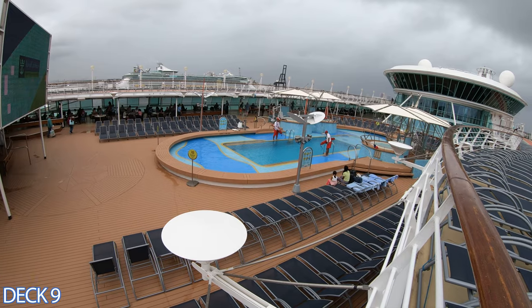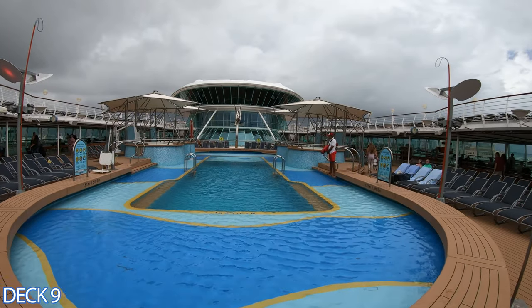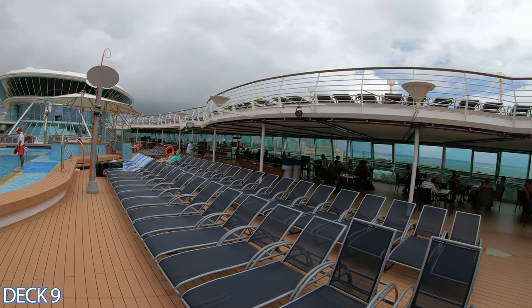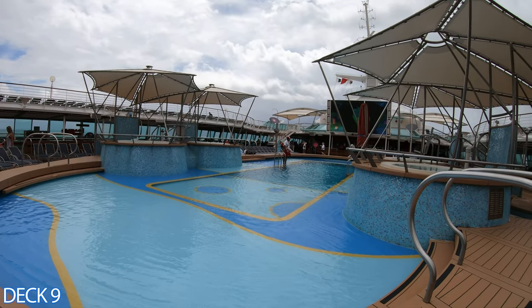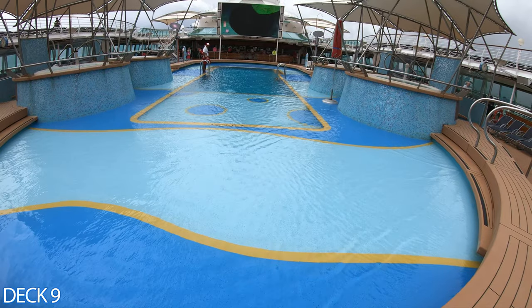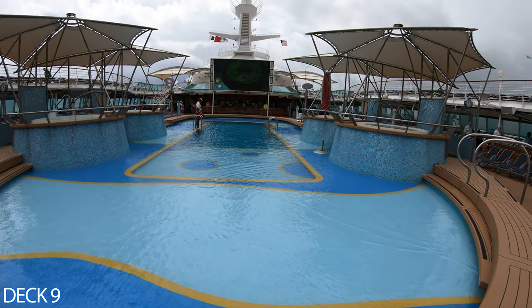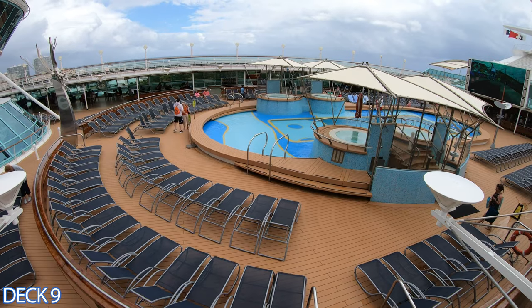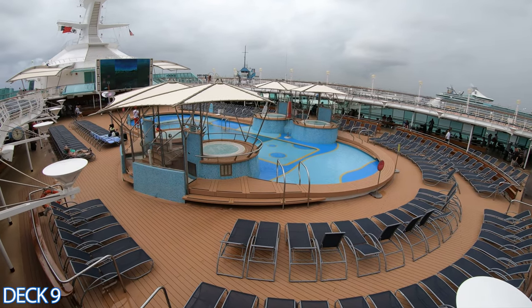We're going to go to the main pool area, where all the action happens during the day. During a sea day, it's a lot of fun. You'll be able to participate in really cool activities — for example, a belly flop contest, or water volleyball where the crew plays against the guests. There's always going to be a live band and you can enjoy DJs. There are four hot tubs here in the main pool area.